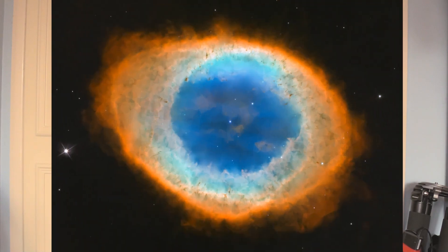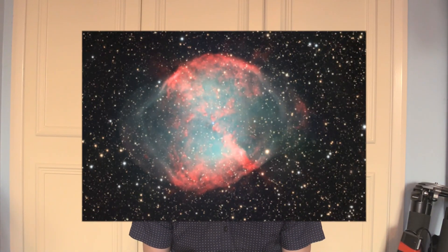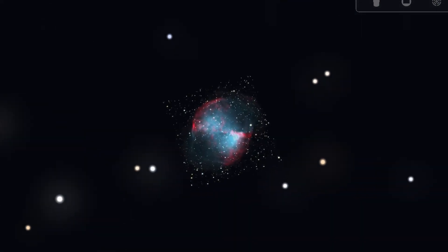There are brighter, more easily found objects in the Summer Triangle region as well, such as M57, the Ring Nebula — a planetary nebula situated very close to the star Vega — or M27, the Dumbbell Nebula, which is situated a few degrees above the star Altair. Both are quite bright, easily seen objects that can be detected with even a small telescope or a pair of binoculars. And because they're bright, they can be captured on quite short exposure times, which makes them ideal for anyone starting out in astrophotography.